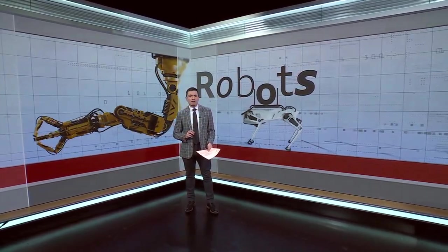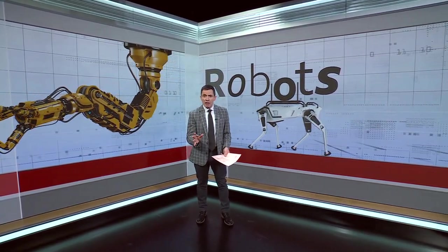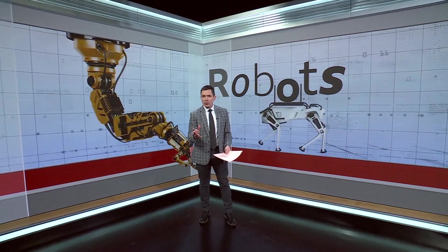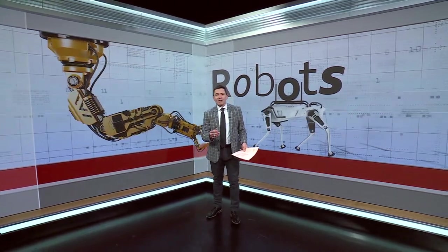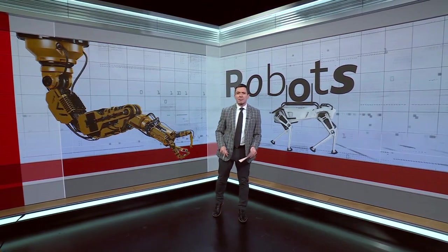Once they were science fiction and now they are part of our everyday lives. Robots can not only be a big boost to productivity — they're particularly useful for repetitive, precise or even dangerous tasks. And they are turning up in unexpected places.